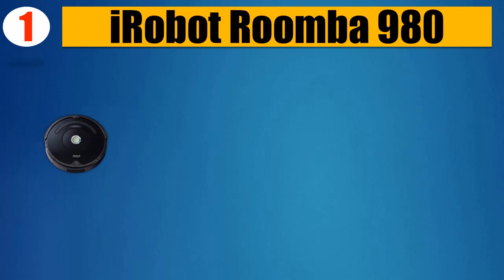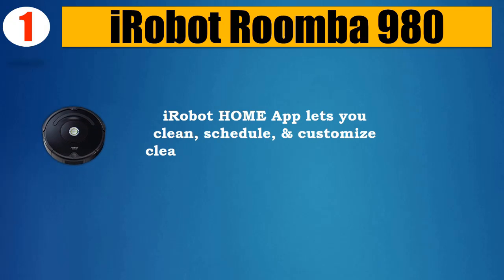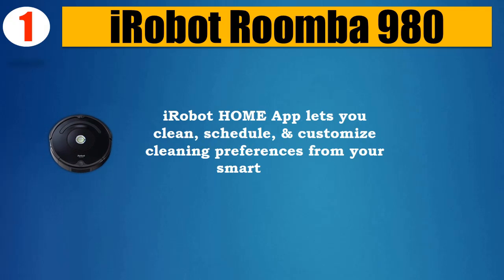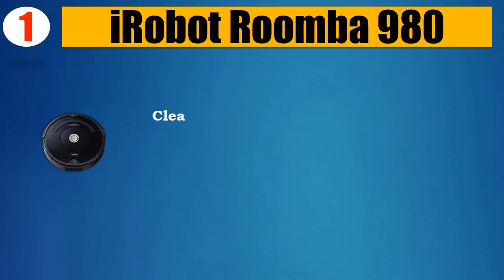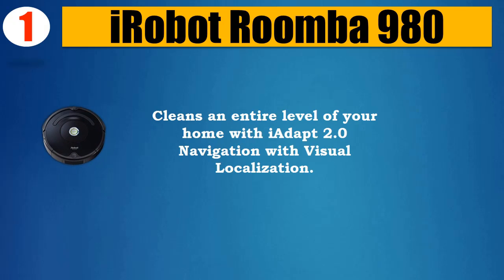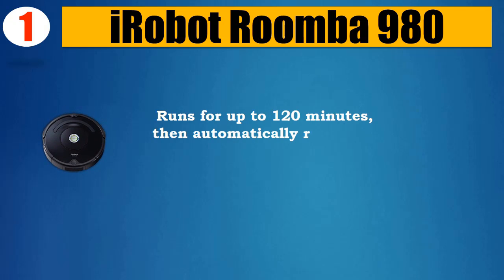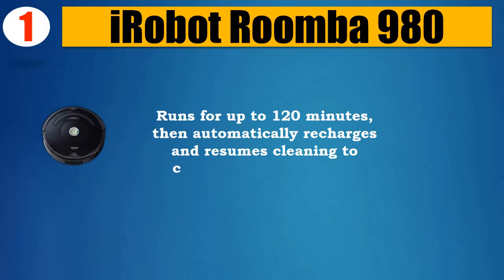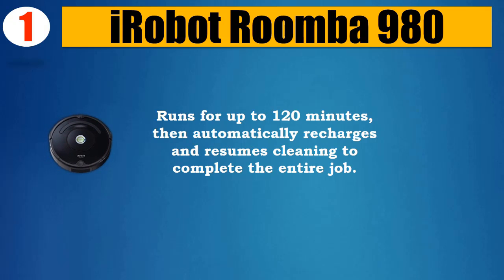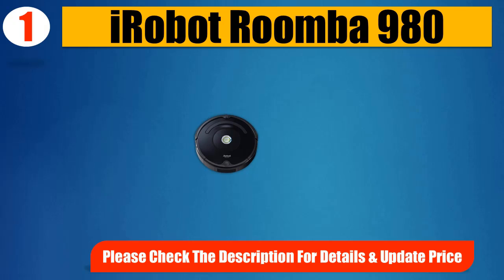Number 1: iRobot Roomba 980. The iRobot Home app lets you clean, schedule, and customize cleaning preferences from your smartphone. Cleans an entire level of your home with iAdapt 2.0 navigation with visual localization. Runs for up to 120 minutes, then automatically recharges and resumes cleaning to complete the entire job. Please check the description for details and updated price.